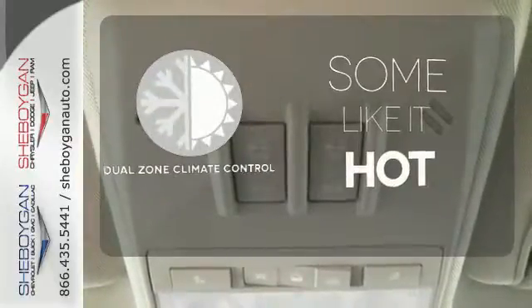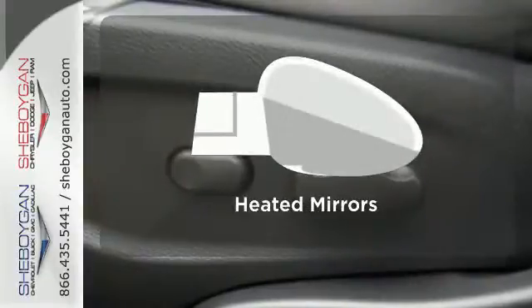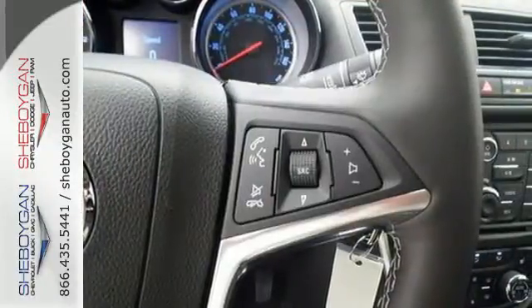Dual-zone climate control lets you and your passenger pick a personal temperature. The heated mirrors let you see behind you without all the work. The leather seat trim offers style and durability, comfort, class and versatility.